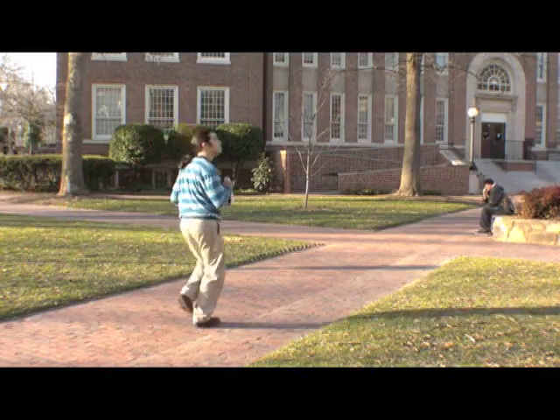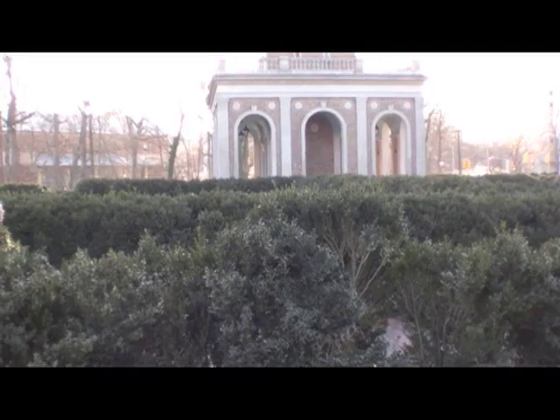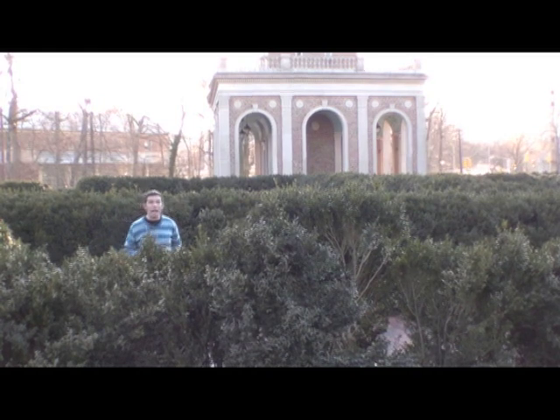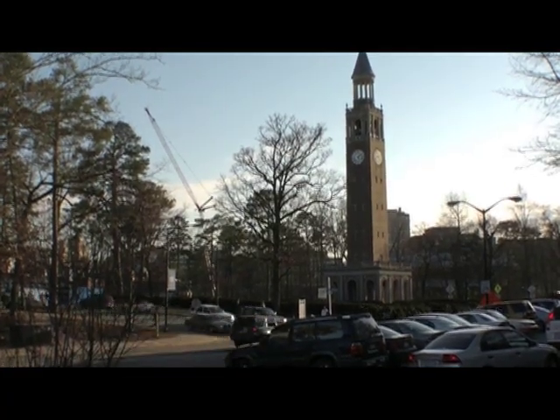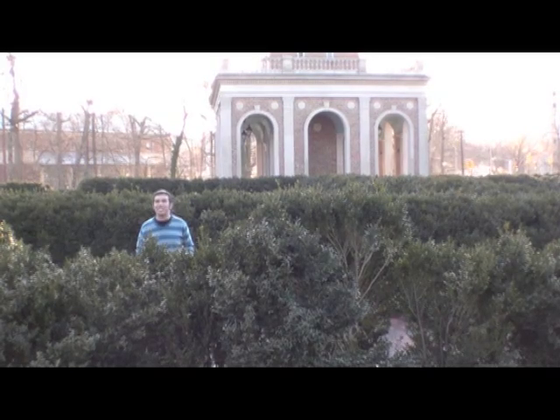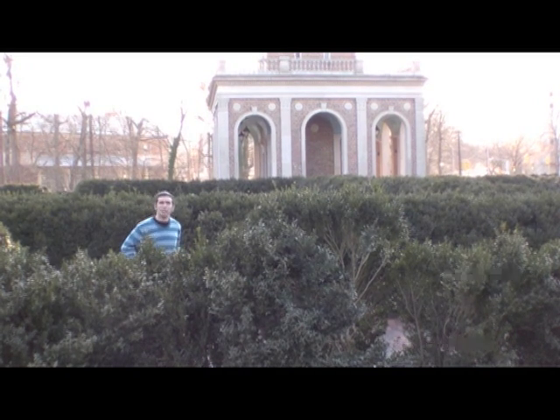Let's look for some more clues. Behind me is the Moorhead Patterson Bell Tower. It's the most visible landmark on all of UNC's campus and chimes every 15 minutes to let UNC students know what time it is. But I don't see any clues. Let's keep looking.